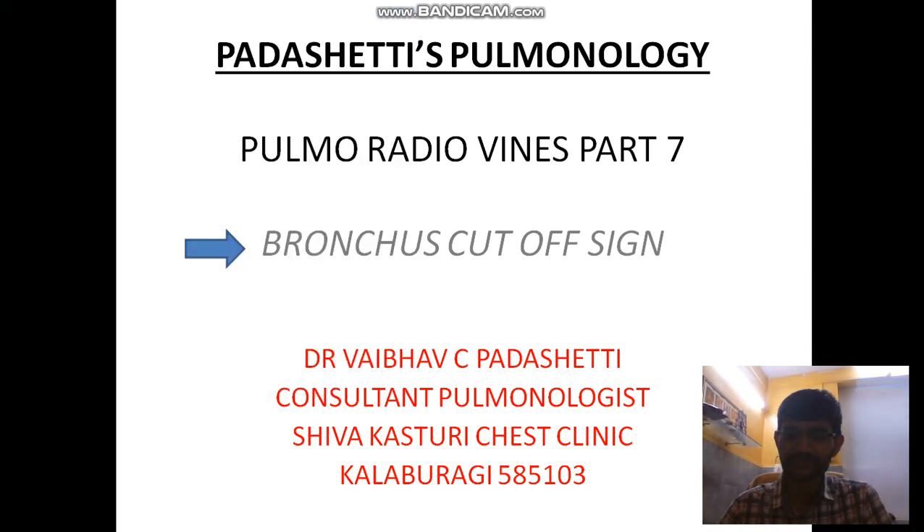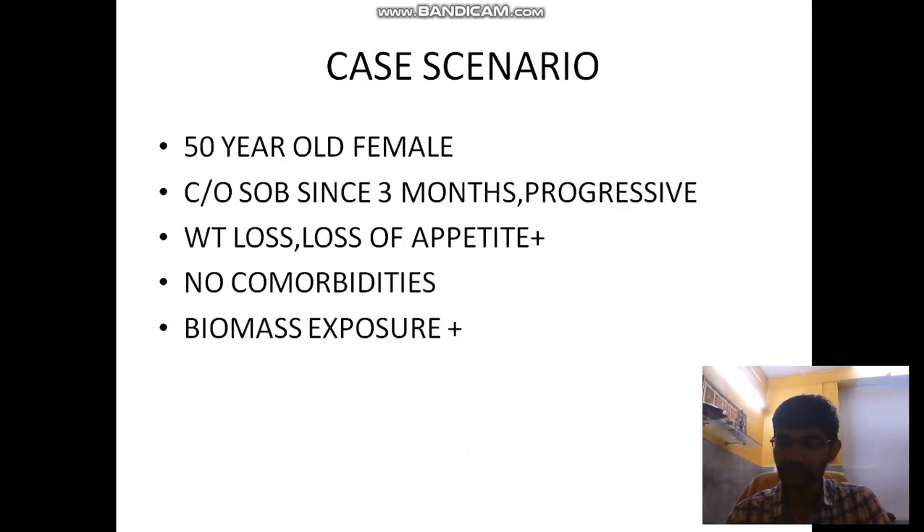Hello friends and welcome back to Proceptive Spermology. In today's video we are going to show you a very important sign — the Bronchus Cut-off Sign — in Part 7 of Pulmo Radio Vines. Before going into the sign, I would like to discuss it with a case scenario which I saw in OPD today.